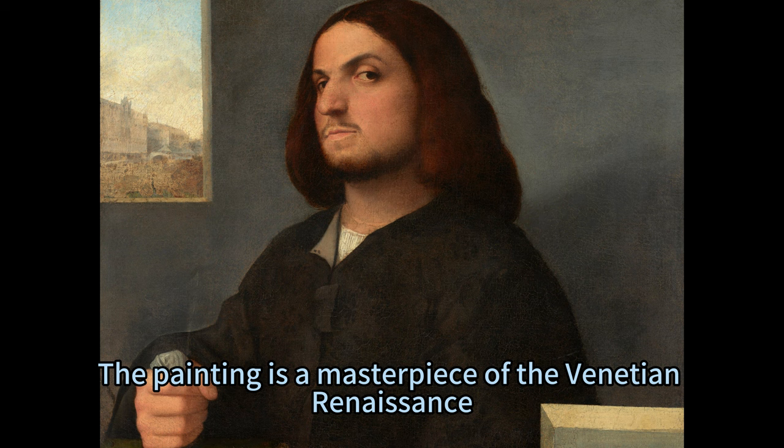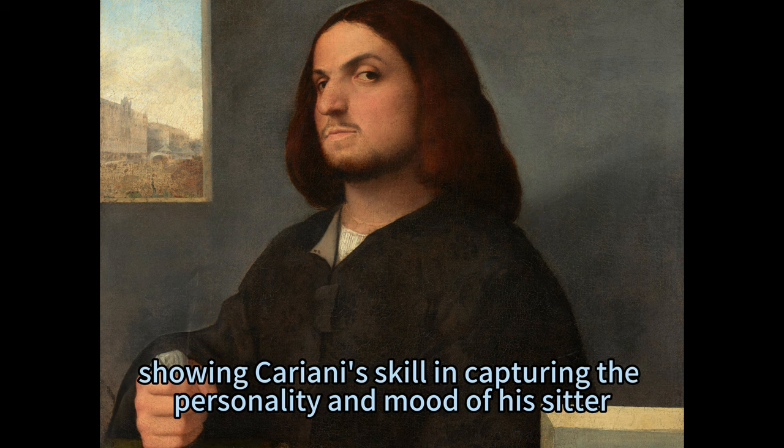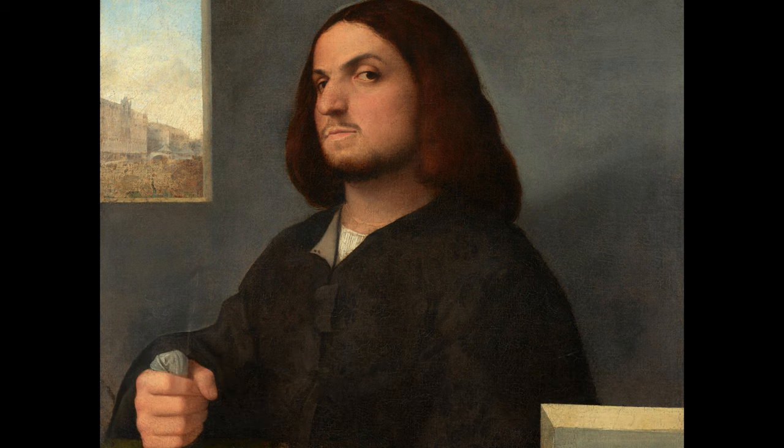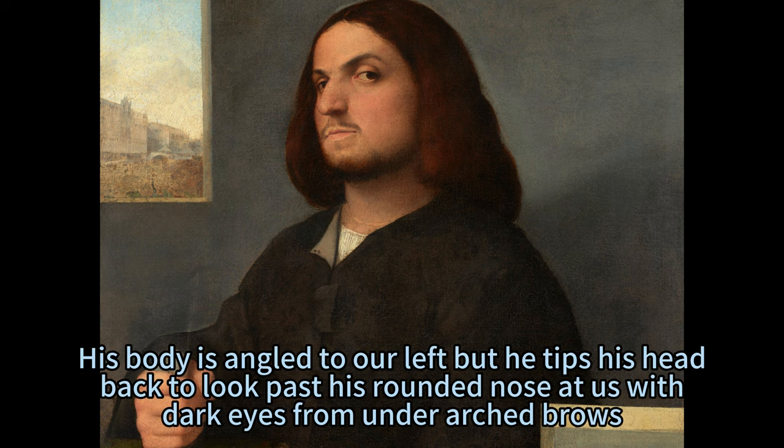The painting is a masterpiece of the Venetian Renaissance, showing Kariani's skill in capturing the personality and mood of his sitter. The man is wearing a black garment with voluminous sleeves and tilts his head back to look at us from the corners of his eyes. His body is angled to our left, but he tips his head back to look past his rounded nose at us with dark eyes from under arched brows.